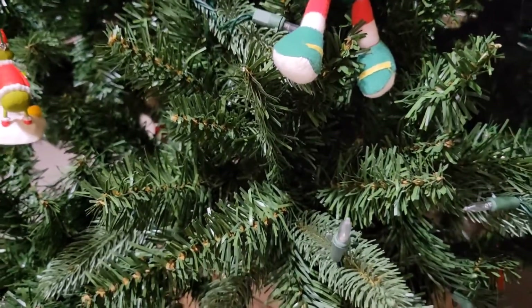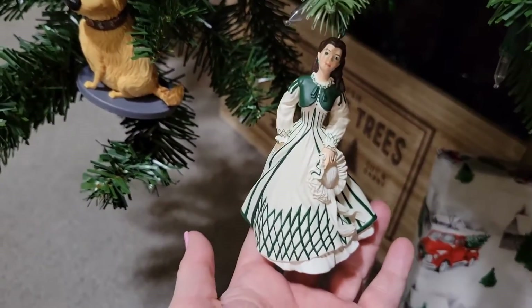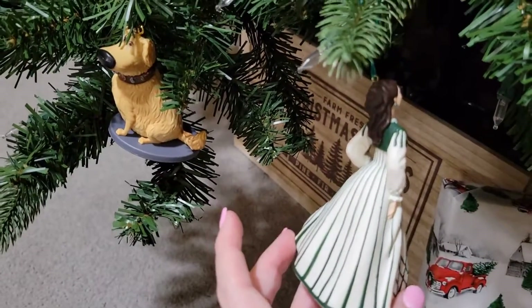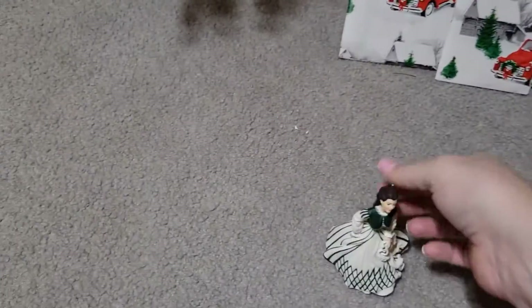I'll hold that one for next time — for part two. All right. And here is one of my Scarlet O'Hara's from Gone with the Wind. Brian's mom gave me this one. I'm going to move her — she's too close to the other ornament. Let's put her right there.